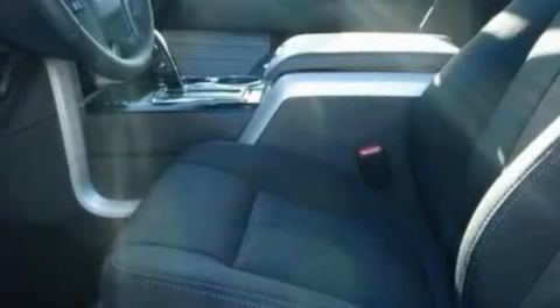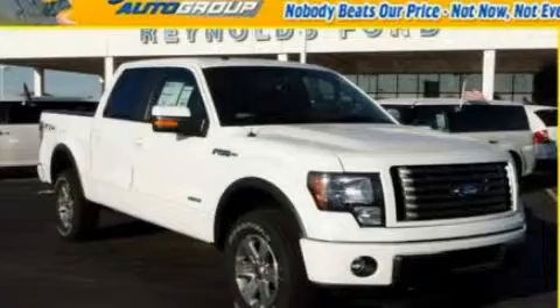Additional features include a low tire pressure indicator, a power sunroof, and a trailer towing package. Please call us today for more information on this great vehicle.